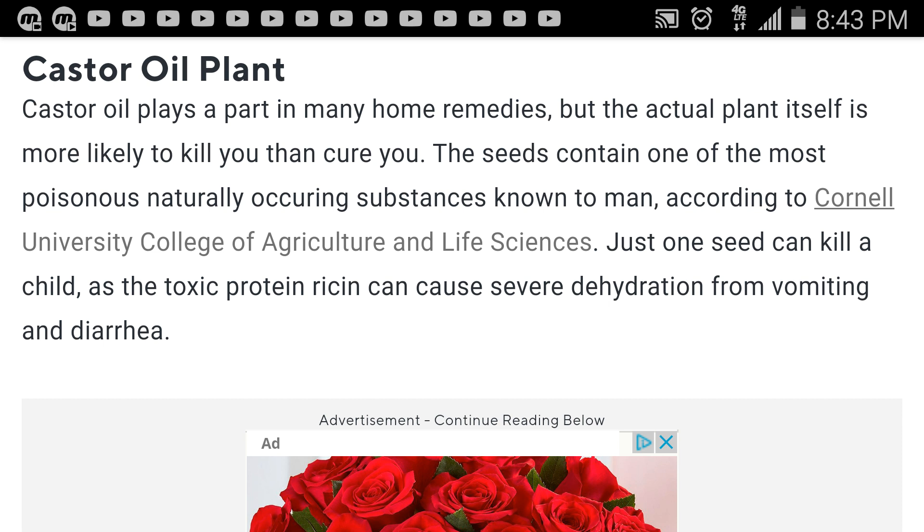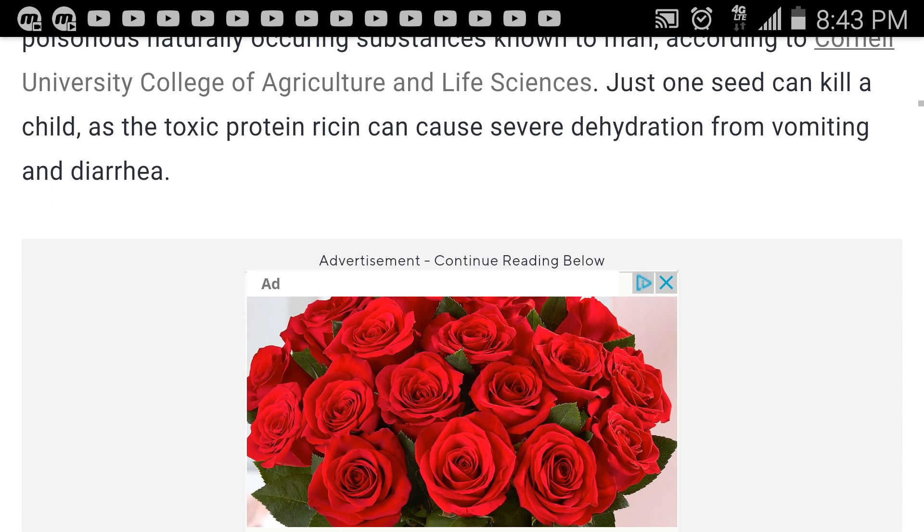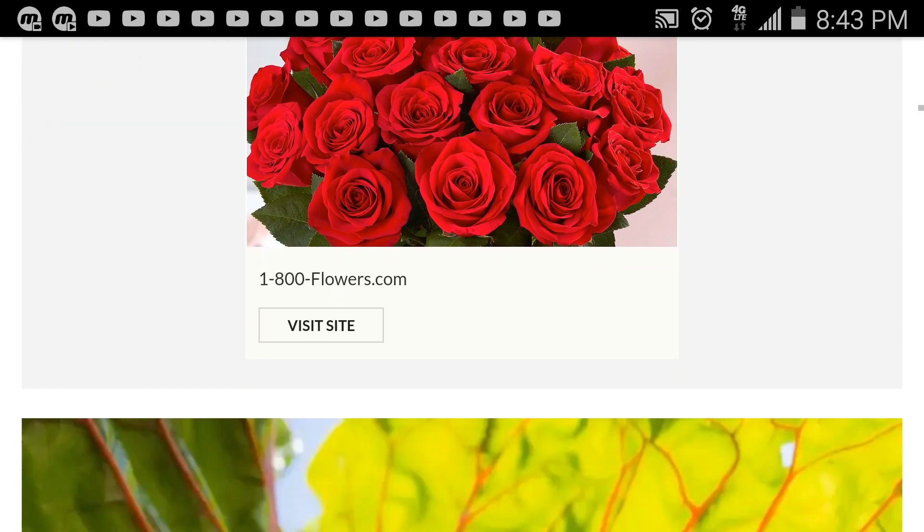The seeds contain one of the most poisonous naturally occurring substances known to man. Just one seed can kill a child, as the toxic protein ricin can cause severe dehydration from vomiting and diarrhea. A few years ago there was a ricin scare where people were trying to send it to others to harm them — so it is extremely toxic, so be careful with this type of plant.